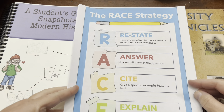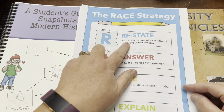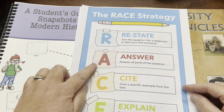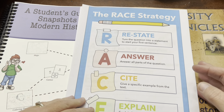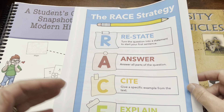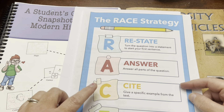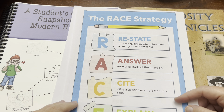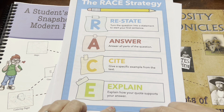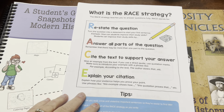The RACE acronym stands for: R — Restate, turn the question into a statement to start your first sentence. A — Answer all parts of the question, because sometimes questions ask multiple things and we were only answering one of them. C — Cite, give a specific example from the text. E — Explain how your quote supports your answer. I think this is all really important.